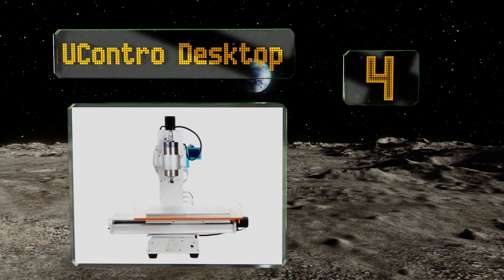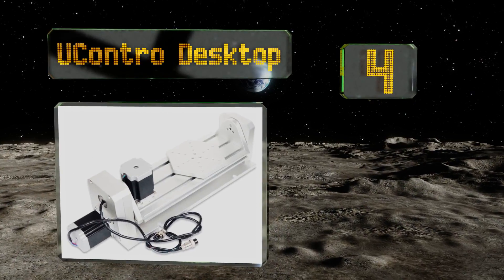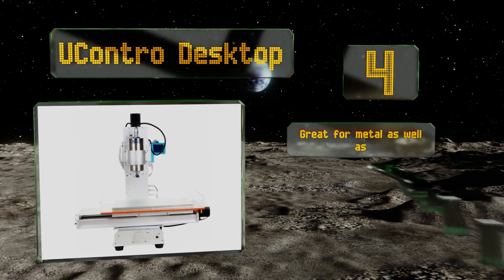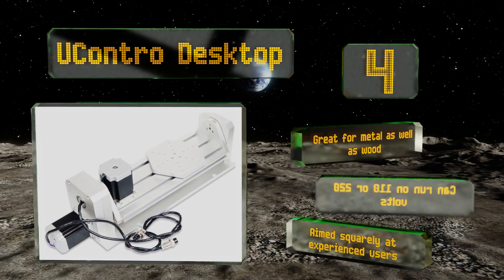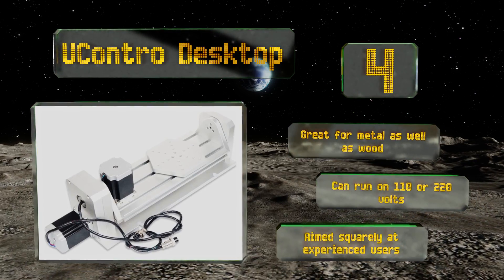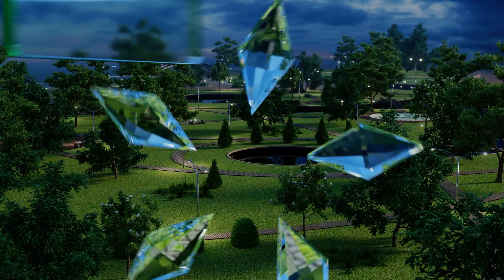At number four, while its cost approaches the high end, the Ucontro Desktop can justify that price with extensive functionality, such as a mated two-axis attachment that allows for especially complex cuts. For such intricate jobs it uses the high-end KayCam 4 software. This one's great for metal as well as wood and can run on 110 or 220 volts. It's aimed squarely at experienced users.